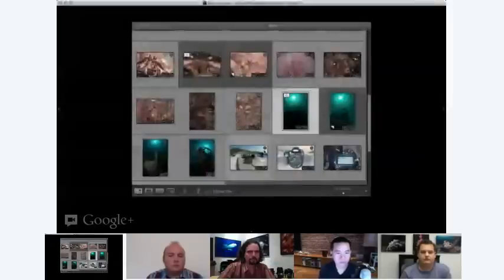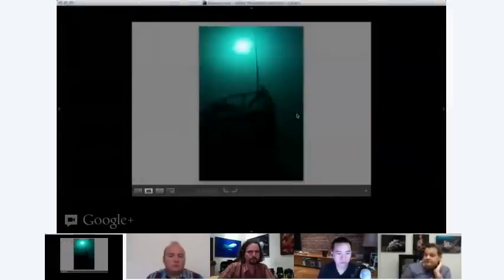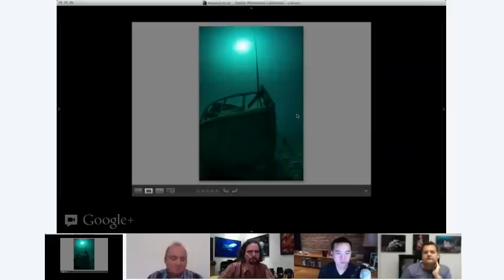I've got that image back up of the tonal range you can get with the D800 — so that's the unprocessed image, and then that's the processed image. Unprocessed, processed. The level of detail retained in the shadows is stunning, really.